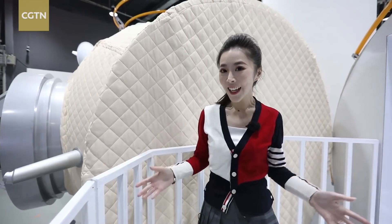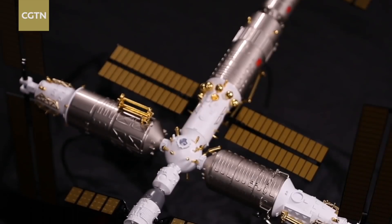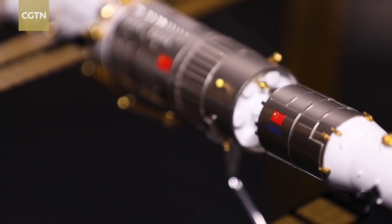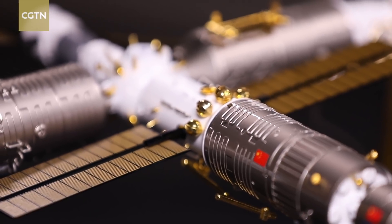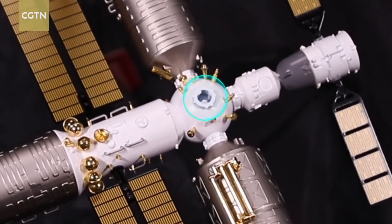The connector looks like a hexahedron. It has two berth ports for two lab modules, called Wentian and Mengtian, and three docking ports for the Shenzhou crewed spacecraft, cargo, and other vehicles. It also has an exit on top where astronauts can conduct spacewalks.